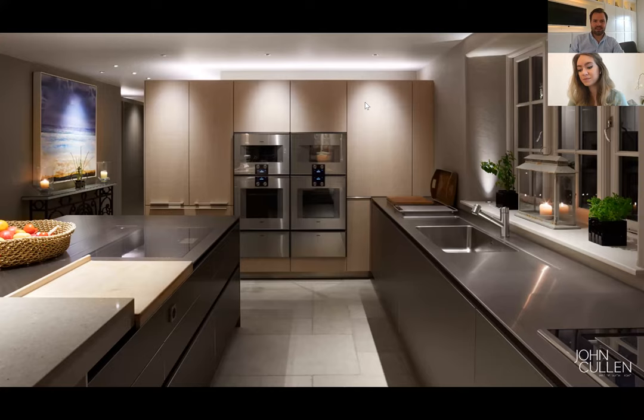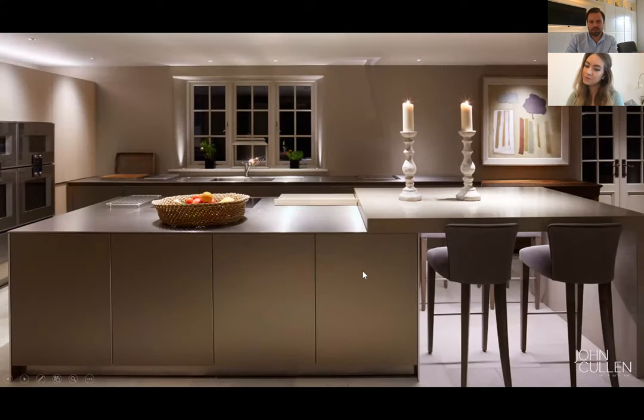You can see in this image that we've got high intensity light onto the bank of units at the back, onto the sink area, and onto the island. The walkways through this space don't have lots of downlights, as they would just be lighting down onto the floor and potentially causing shadows onto the work surfaces, preventing you from seeing what you're doing. If you're using sharp knives, you need to be able to see what you're doing — it's quite critical.